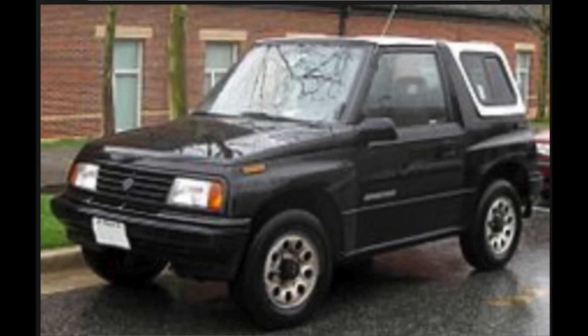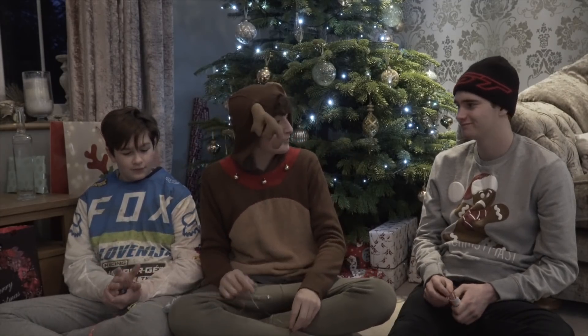In today's video guys, I'm going to be trying to get the Suzuki Vitara started. If you know what the Suzuki Vitara is, it's a 4x4 car, and hopefully it does start. I really want to be putting a sledge to the back of the car and dragging one of these two around the garden. Show them outside then, show them outside.